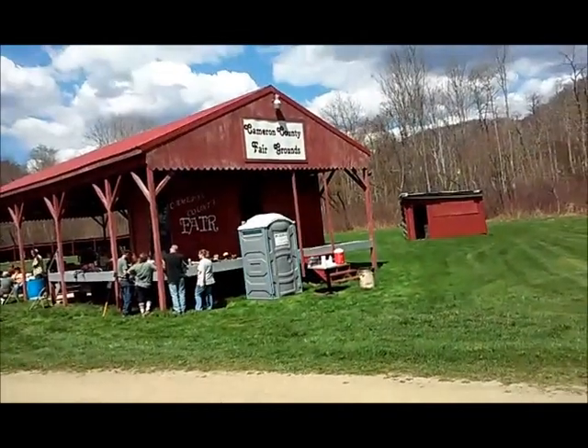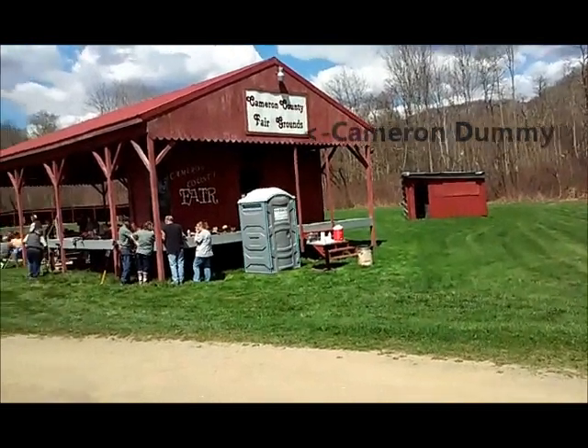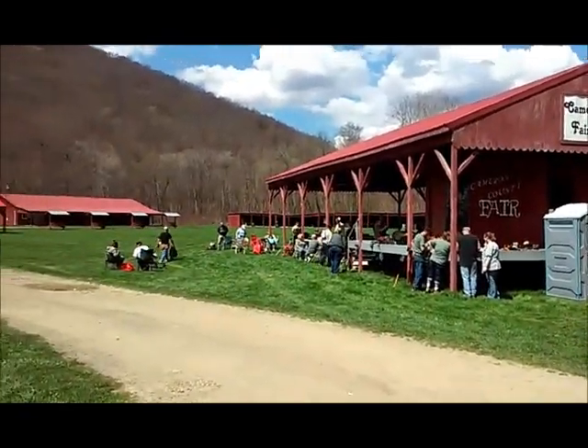Bernie here. I'm at the Camden County Fairgrounds just outside of Emporium, PA. I'm here for the first annual Dirt Digging PA group hunt.